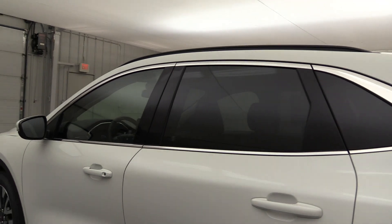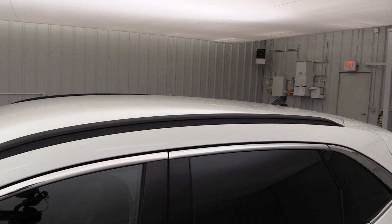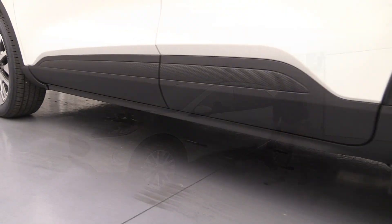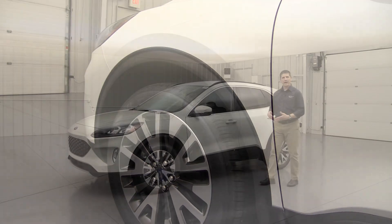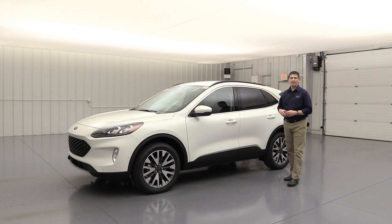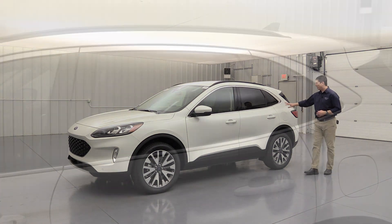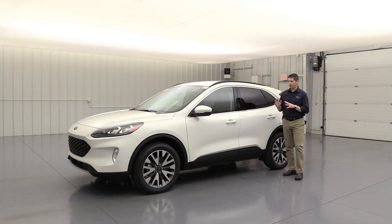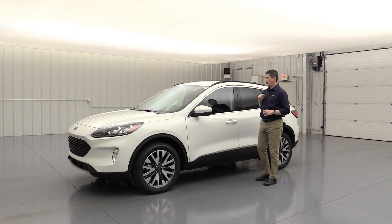You'll also notice molded-in black on the lower rocker molding and the wheel lip moldings, which protect from rocks and chips since it sits a little higher as an SUV. There's privacy glass in the back windows and rear glass to keep it a little cooler for everyone inside. There's also acoustic laminated glass on the front windshield to make it quieter — an upgrade when you go to titanium. The easy fuel cap means no cap to worry about losing; you just open it, put the nozzle in, and fill up.